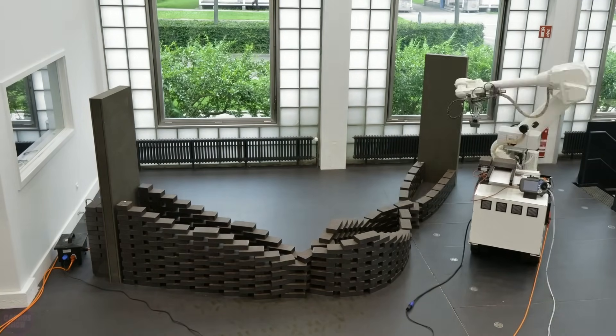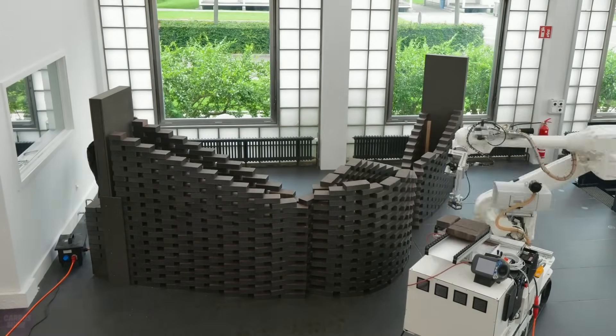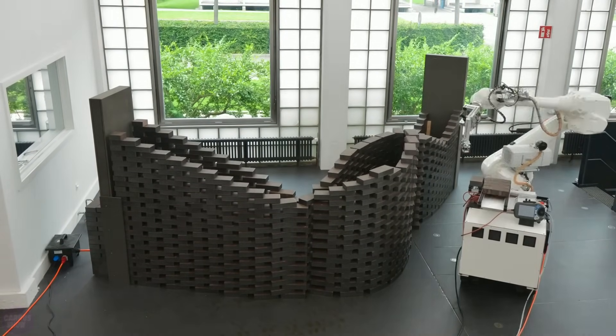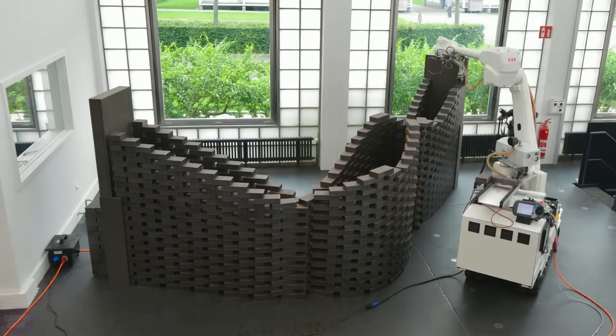The first skyscraper set to be 3D printed in Dubai is promised by Kaza Construction. To fulfill this order, they have invented 3D printing with the use of cranes, enabling the construction of buildings that are at least 80 meters tall.